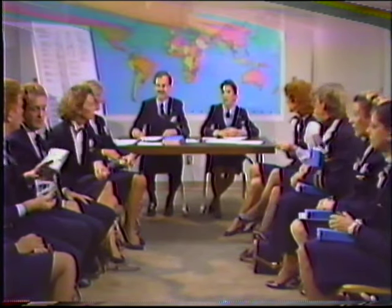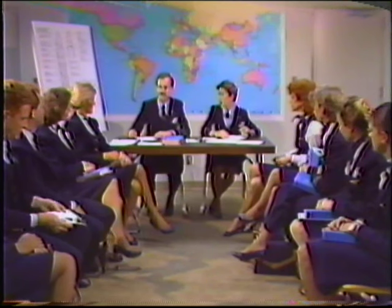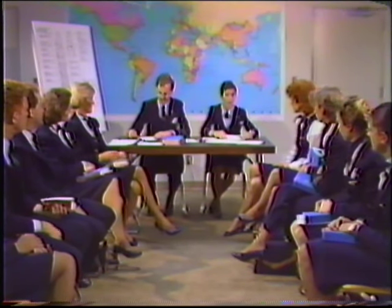Good afternoon, everyone. I'm Terri Shikani, and I'm going to be your senior purser today. My other purser is Bob Wallabeau. I'll be working the first-class cabin, and Bob will be working the back cabin today.